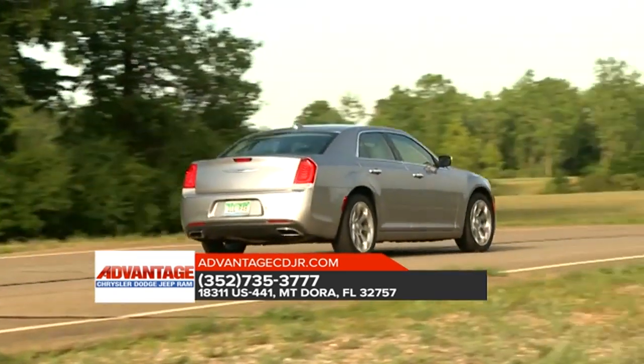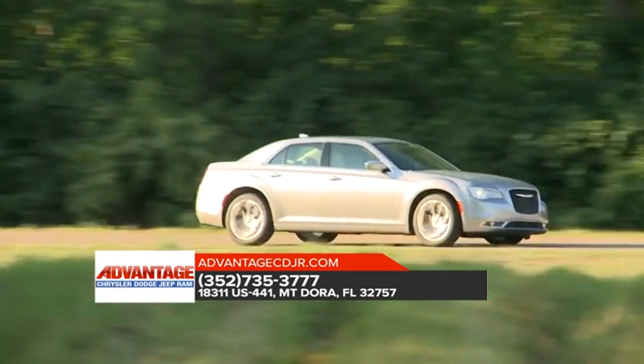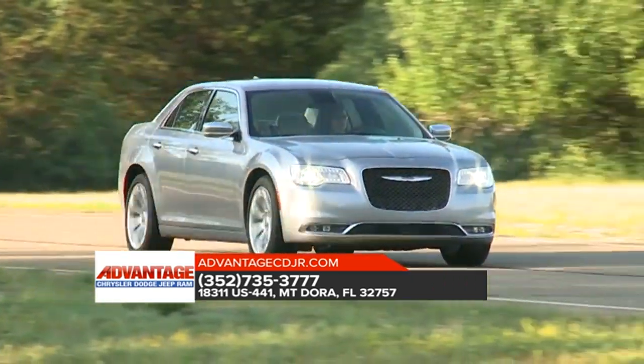With its award-winning standard 3.6-liter Pentastar V6 engine and eight-speed automatic transmission featuring 30 highway miles per gallon, you'll be inspired to take the scenic route.